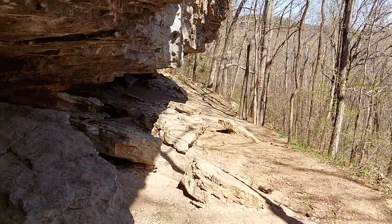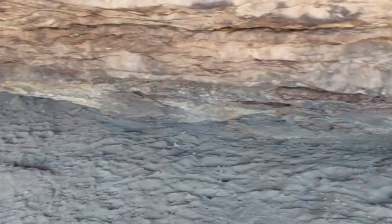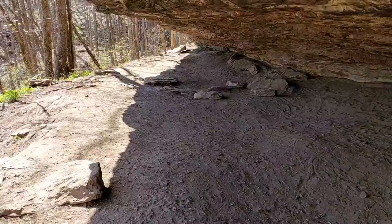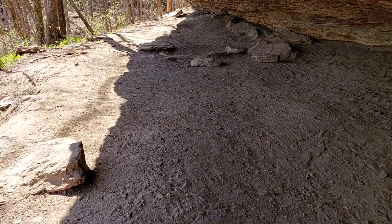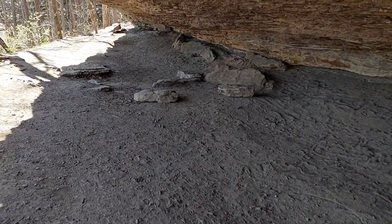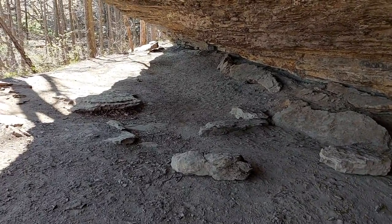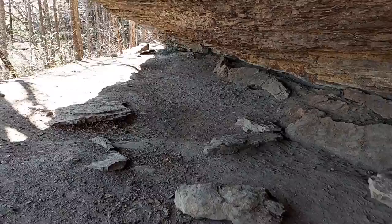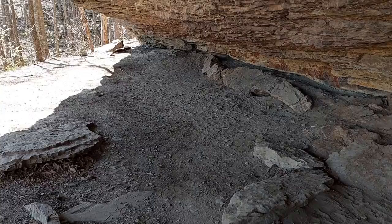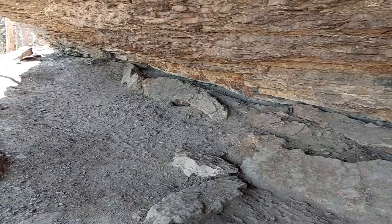This is Alum Cave, and it's actually not really a cave so much as it is a rock shelter. A rock shelter is a cave-like opening that is found normally at the bases of cliffs and bluffs. This particular rock shelter is found further up a bluff, and it has played a role in human geography.